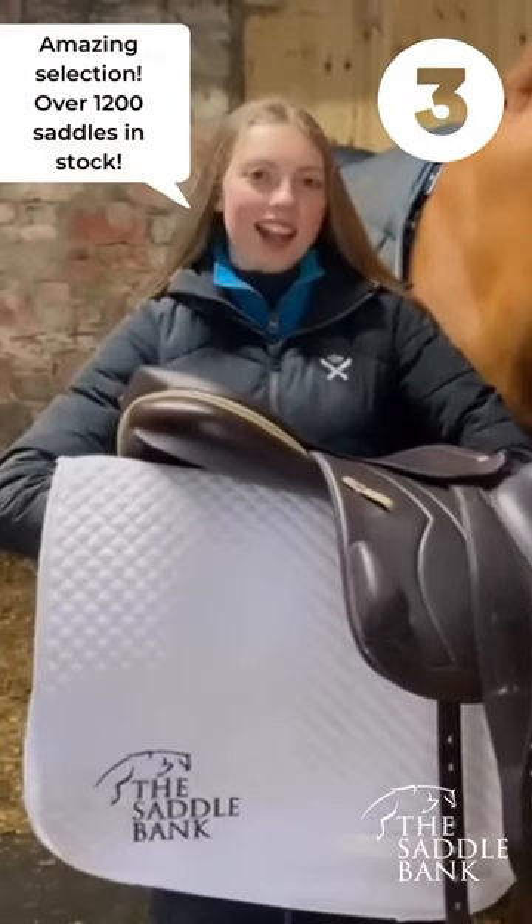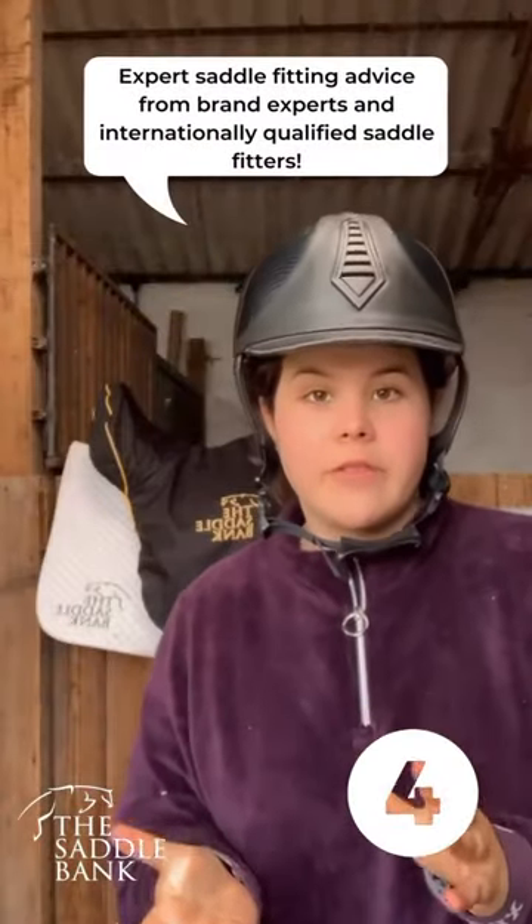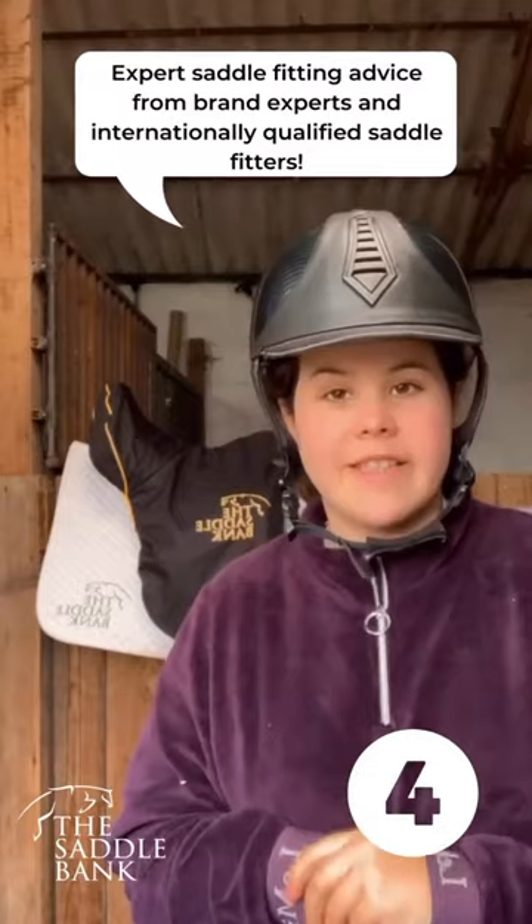Number three: amazing selection with over 1,200 saddles in stock. Number four: expert saddle fitting advice from internationally qualified saddle fitters and brand experts.